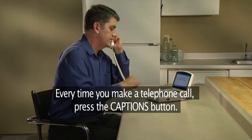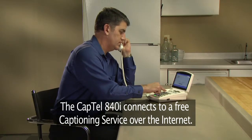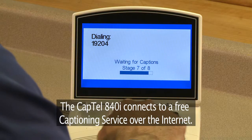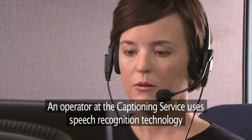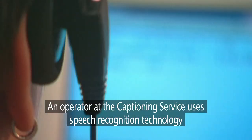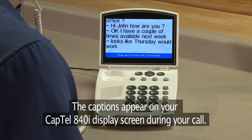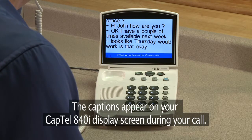Every time you make a telephone call, press the Captions button. The CapTel 840i connects to a free captioning service over the Internet. An operator at the captioning service uses speech recognition technology to create captions of everything your caller says. The captions appear on your CapTel 840i display screen during your call.